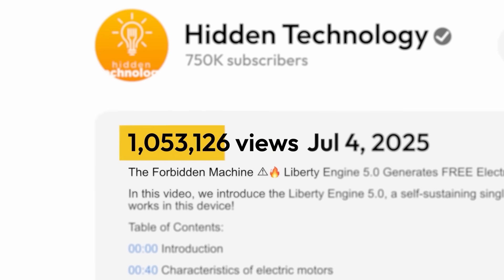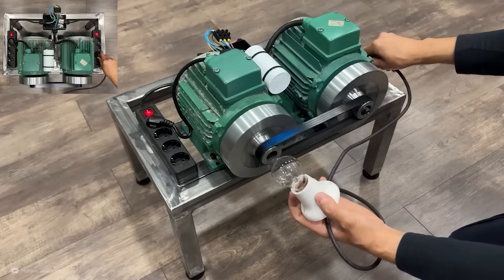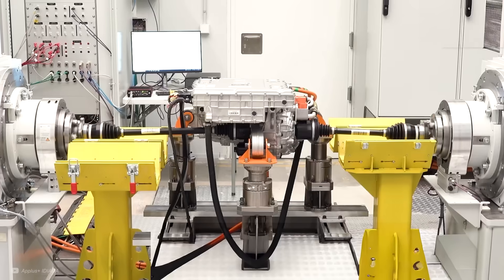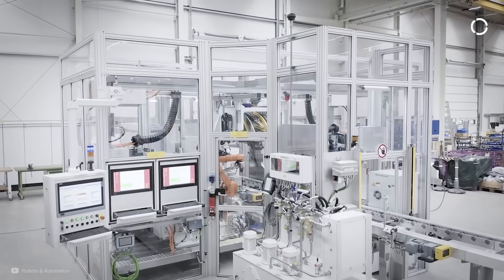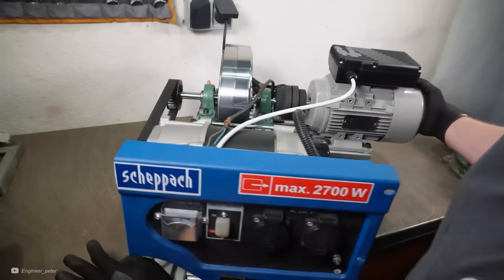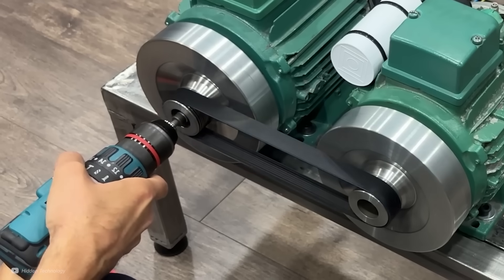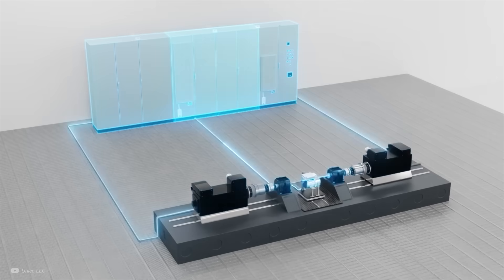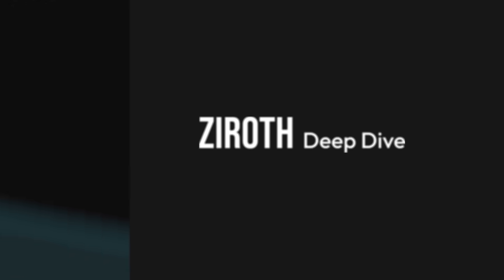This perpetual motion machine went viral, pretending to make free energy. However, the general idea behind it is actually much more useful than you might think. In fact, it powers some of the most advanced motor test labs in the world, and I know this because I've spent some time working with them. The underlying principles of this fake device are saving engineers millions of dollars every year. I'm Ryan Innes, and this is a Xeroth Deep Dive.